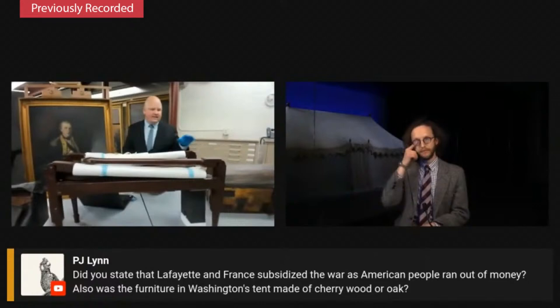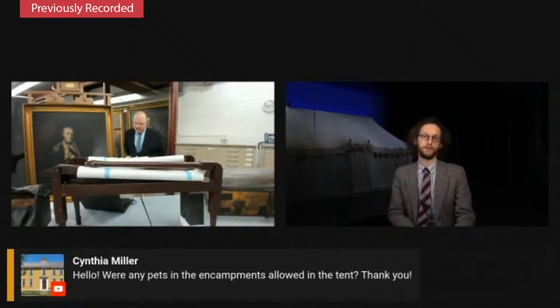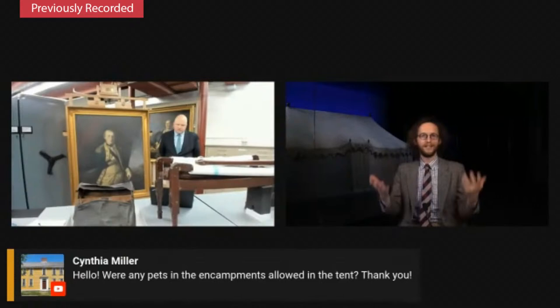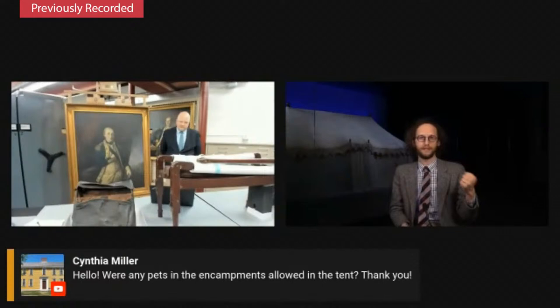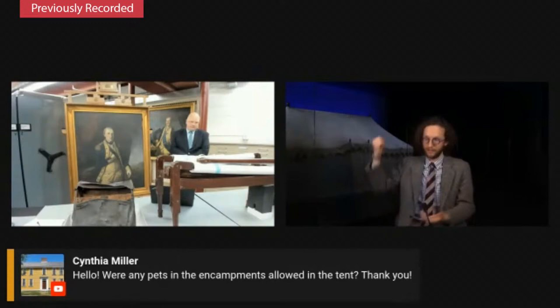Cynthia asked: were any pets in the encampments allowed in the tent? You read during the Revolutionary War occasionally about pets — young boys with a little squirrel on a silver chain, and stories about dogs. There's an amazing account of dogs belonging to a British general arriving in the Continental Army encampment and then Washington returning them to the British general because their collars were marked. There are a few dog collars that still exist from the Revolutionary War with regimental officers' names on them. I can't say whether I've ever seen an account of someone wanting to bring their dog into Washington's tent, but Washington was probably a dog person — he had many dogs at Mount Vernon. We have had dogs in the replica tent, so if you ever come to see the replica, feel free to bring your dogs.